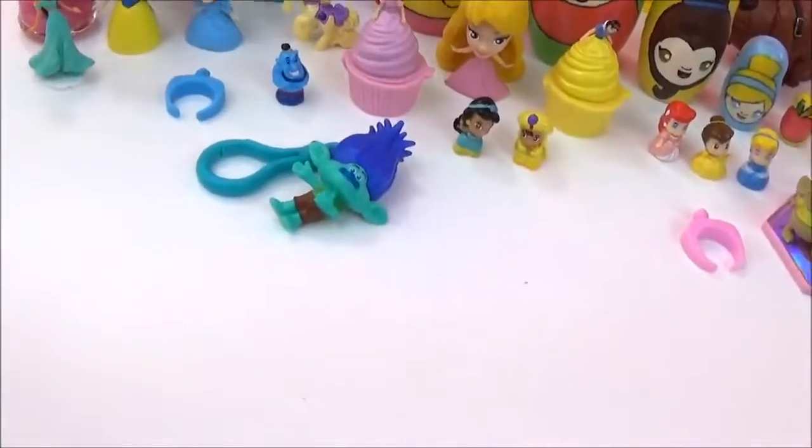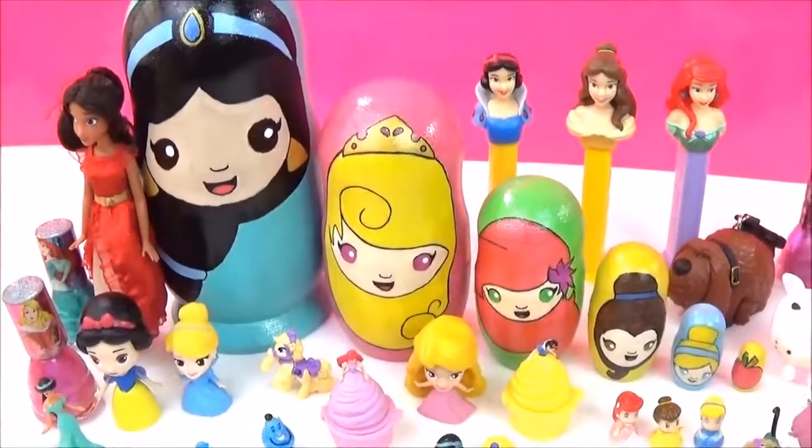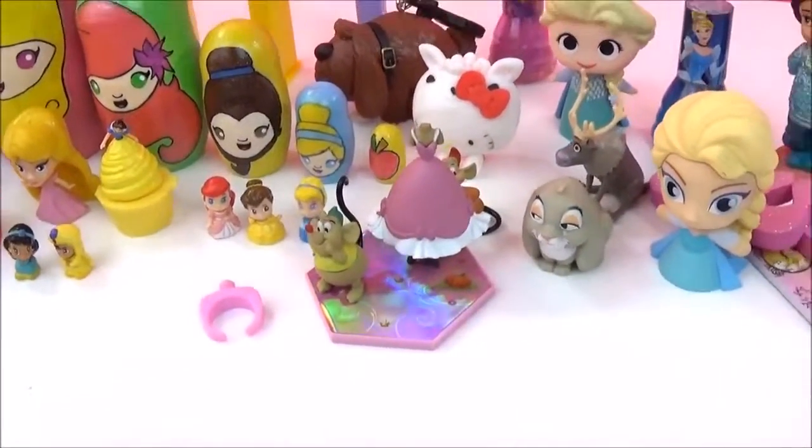Alright guys, here are all the awesome surprises in the Disney Princess Nesting Dolls. I really hope you liked this video — please give it a big thumbs up if you did. Take care, bye!